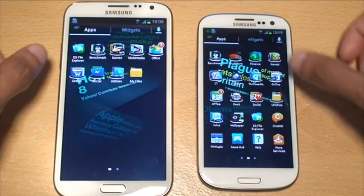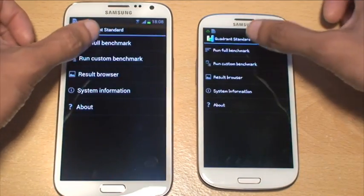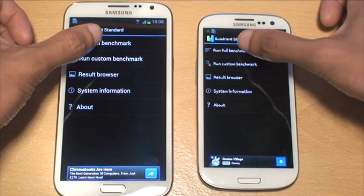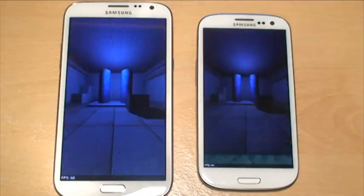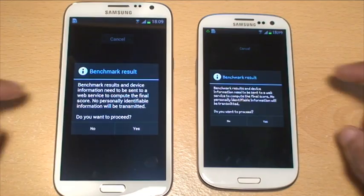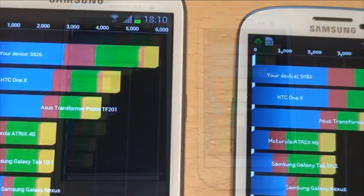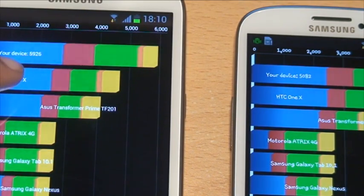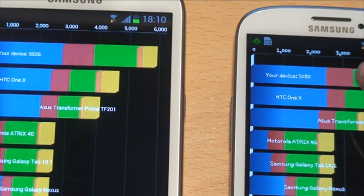So what we'll do is load up the first one being Quadrant and we'll do a full benchmark on that first. As you notice there, the Note 2 finished first, so we'll just proceed on both. Just zooming in on the scores there so you can see what they are. The Note 2 comes in at 5,926 whereas the S3 comes in at 5,082. So the S3 is still in the 5,000s but still trailing behind the Note 2.